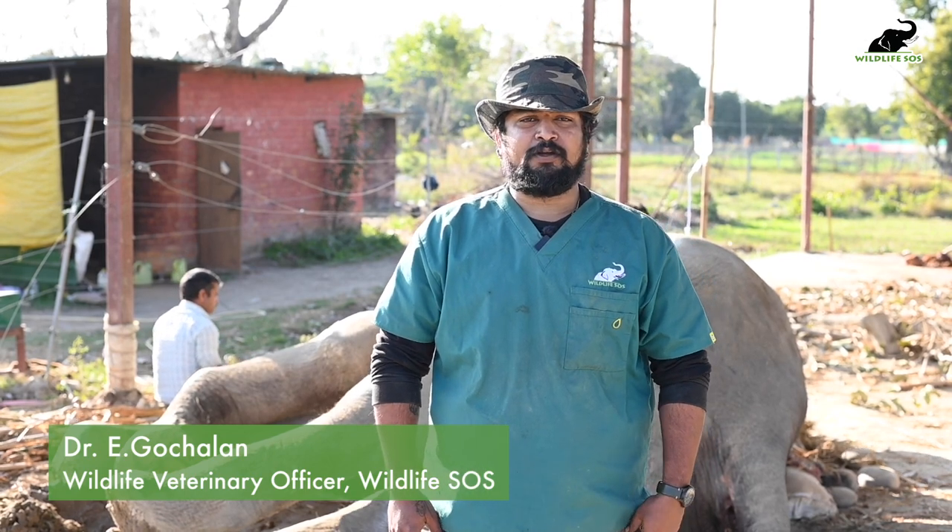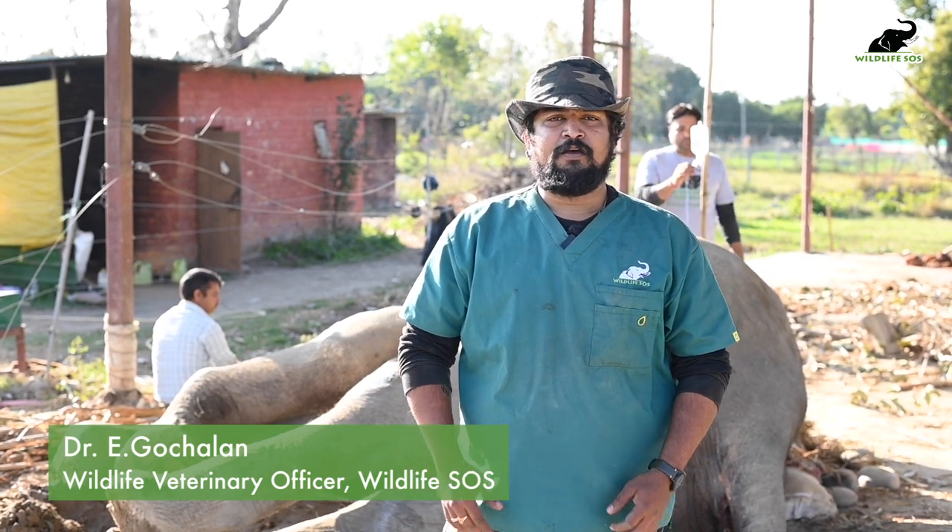I'm Dr. Gochalan, Wildlife Veterinary Officer, Wildlife SOS. We received a call stating that a male elephant named Moti has a severe swelling on his right leg, so immediately we rushed to the site.